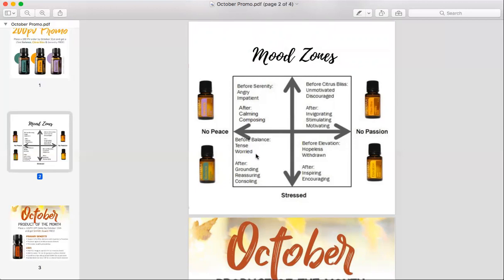Citrus Bliss is our invigorating blend and it helps with stimulation and motivation. It smells like a creamsicle — it smells so good. You're going to want to diffuse this. It will uplift your mood, and if you are struggling with focus, you can pair it with peppermint. That's a really good combo too.